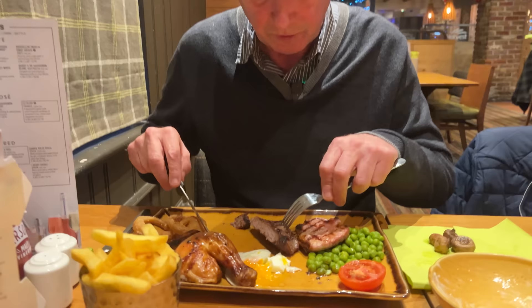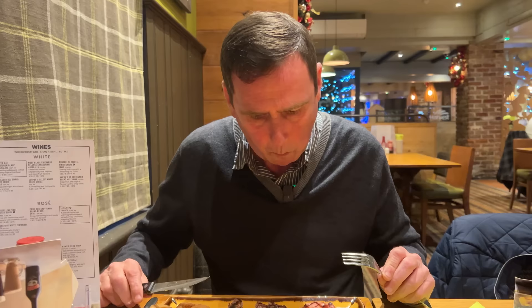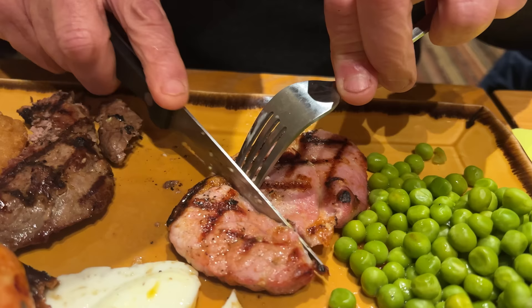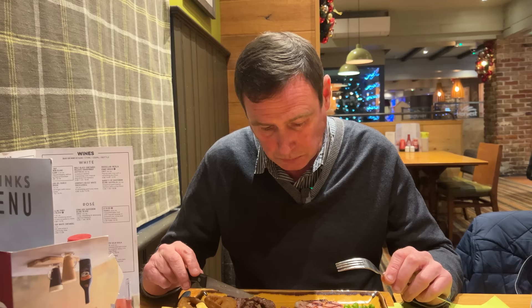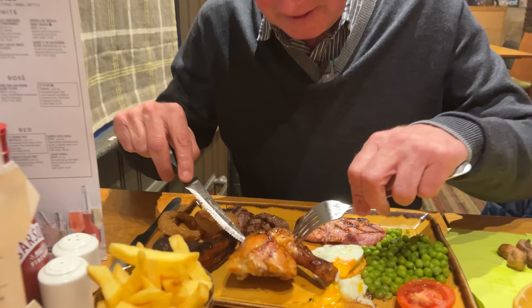I'm going to have to try another piece of that — it's a little bit gristly. It's definitely medium to well done. The steak is quite tough and also a little bit dry. Onwards and upwards, let's take a look at the gammon — I do like my gammon. It's cut very nicely, you can see it's got nice griddling marks on it. But that's a little bit tough as well, and incredibly salty.